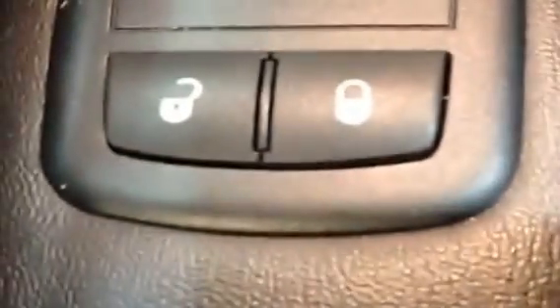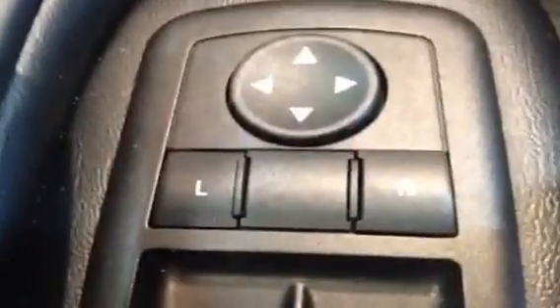That's really important guys — it's extra storage. It does have power locks, as you can tell right there. Power windows and power side view mirrors.